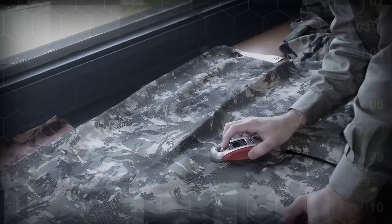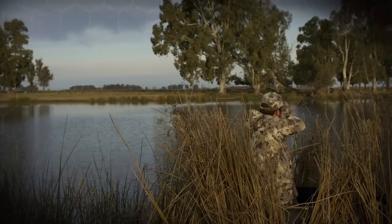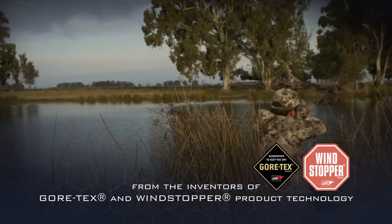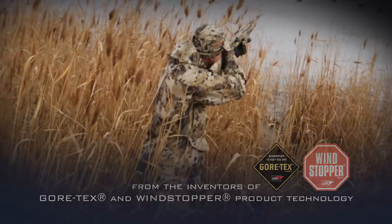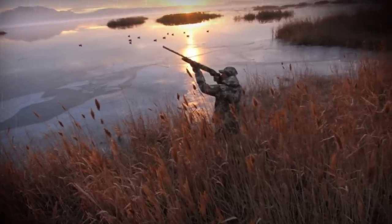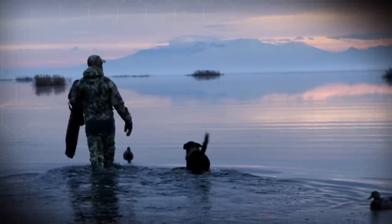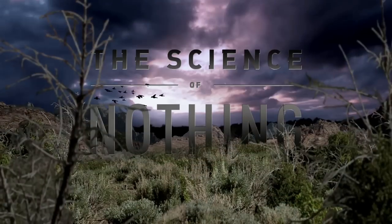W.L. Gore and Associates revolutionized concealment technology by being the first to approach the subject scientifically and from the perspective of prey animal vision. Gore Optifade waterfowl is further evidence of Gore's commitment to species-specific concealment. With this latest concealment pattern, ducks and geese may have seen the last of hunters — but rest assured, hunters haven't seen the last from Gore Optifade. I'm your host Curt Dowsett. Thanks for watching The Science of Nothing.